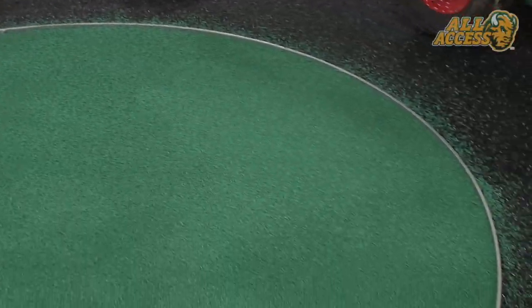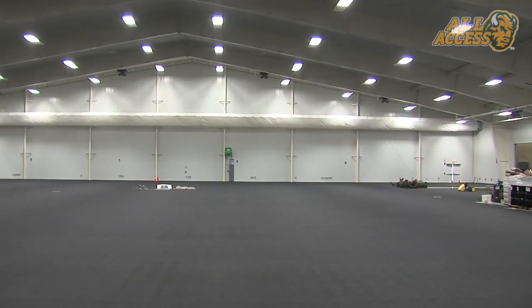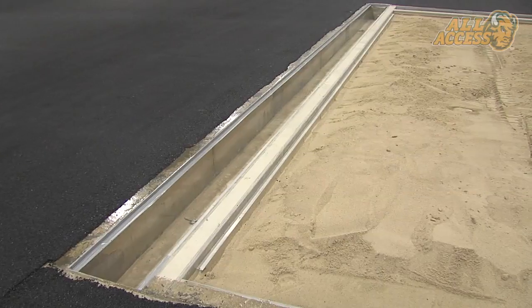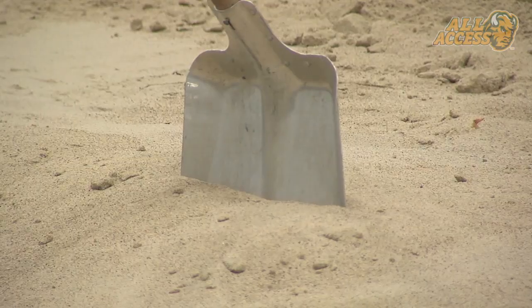Polytan has done a great job working with us to come up with a surface that best fits our needs. It's called the Pure Gold, which is their top-of-the-line surface. It'll be the second surface in the world — they did one in Bahrain this summer — so we're pretty excited to have the second surface in the world this company has done, and the first indoor facility in the United States. They're a big European company.